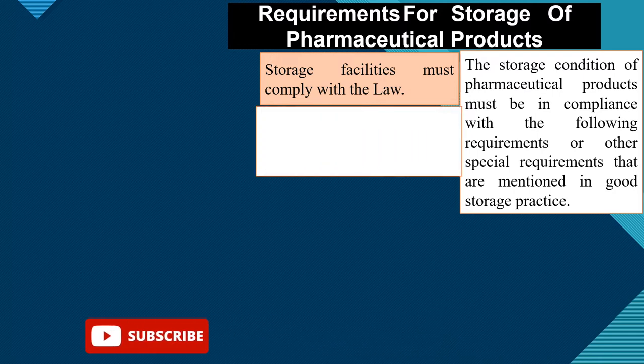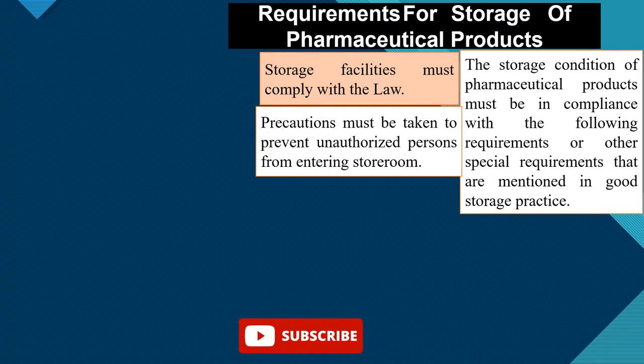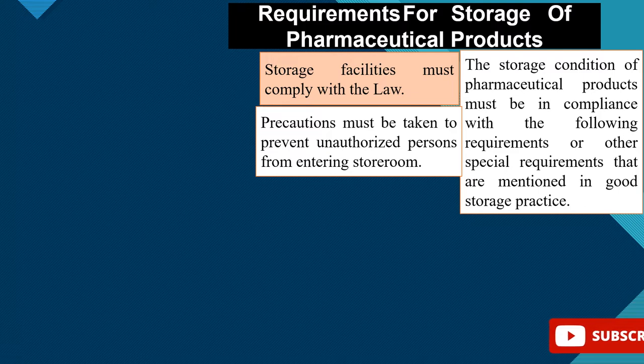Another condition is that steps must be taken to prevent unauthorized persons from entering the store room. The store room must be one which only authorized persons can enter — no other person should be able to gain access.